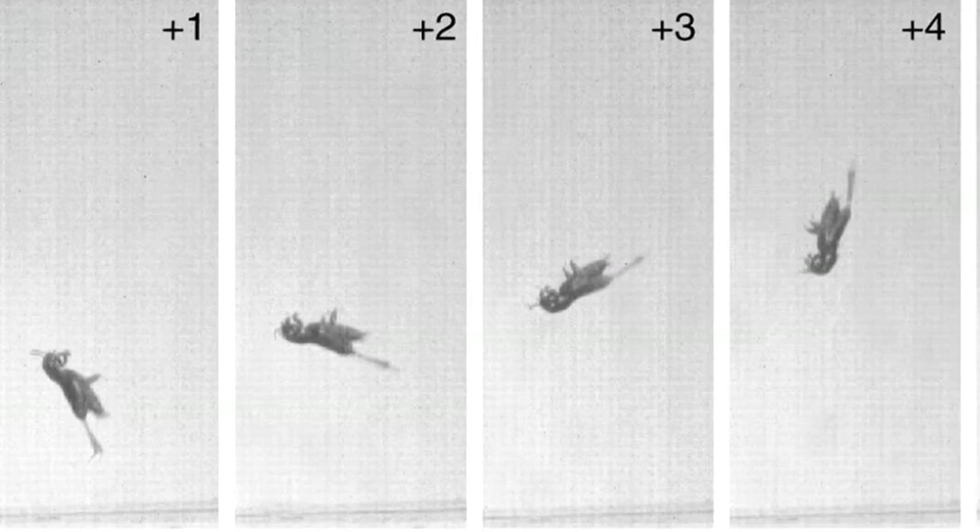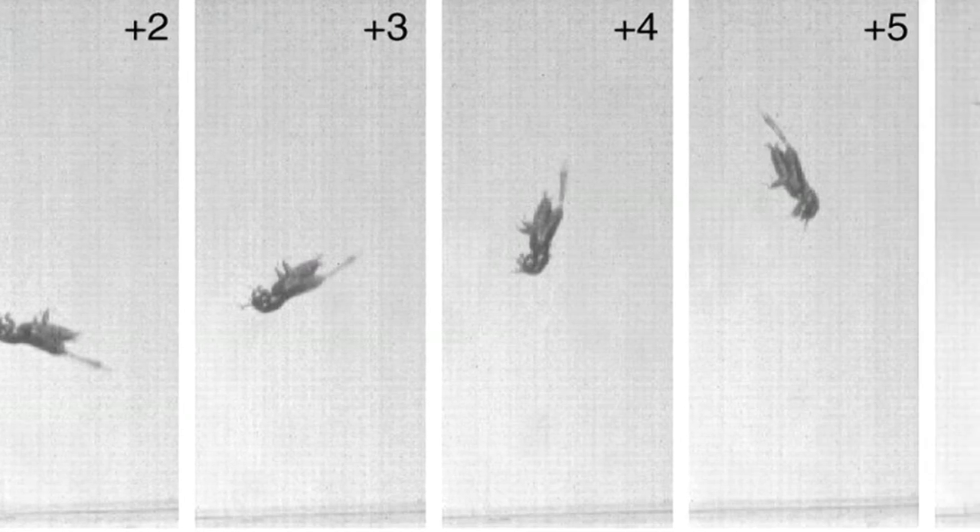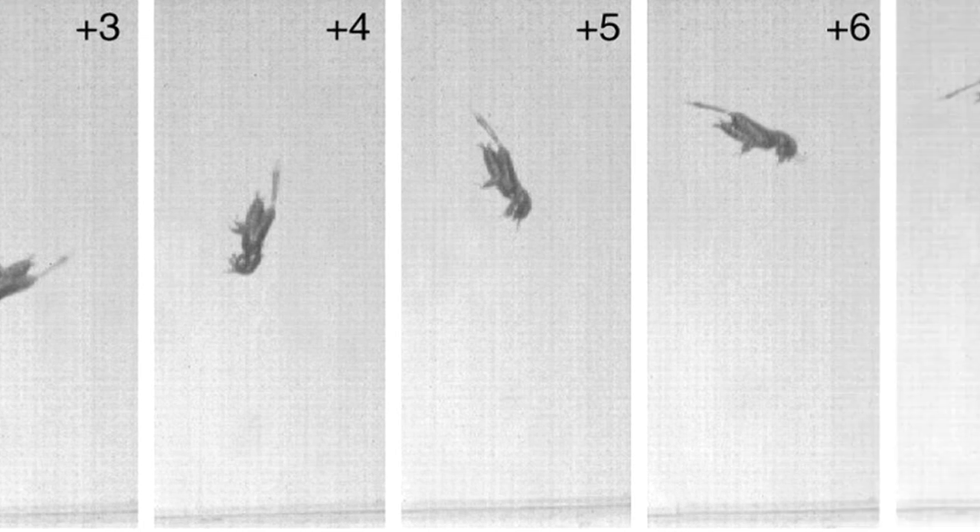The question of how high humans might be able to jump from water if they use the same method that the pygmy mole crickets use is one that is always asked of me. First of all, if you get bigger you need more muscle. But of course having more muscle to make yourself jump means that your body size will increase.